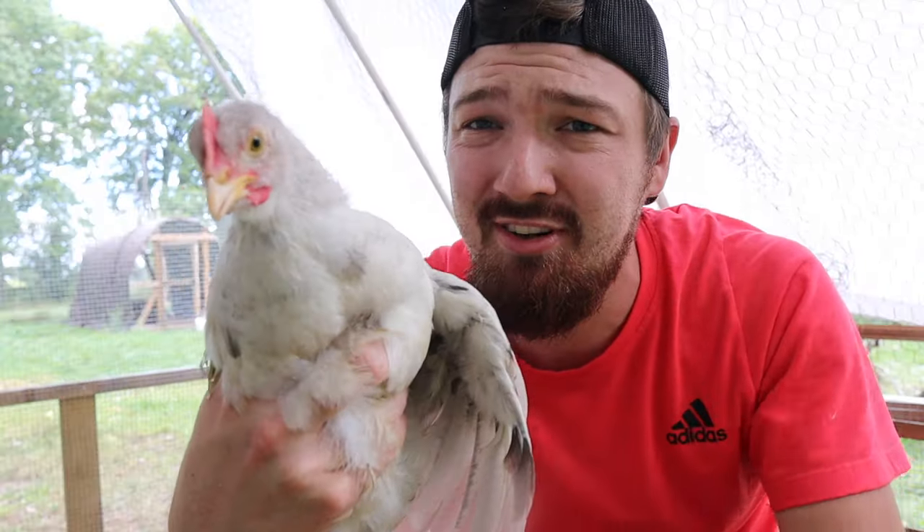Rooster. Hen. Rooster. A rooster. Hens. I would guess rooster. Hen. Rooster.